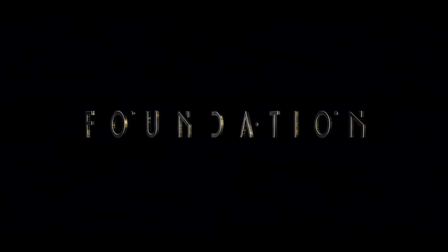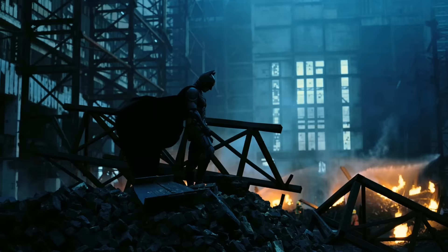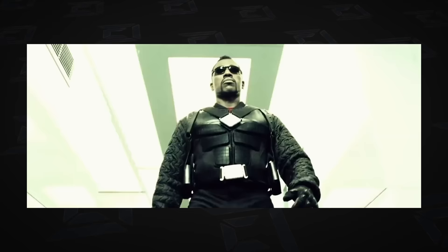Hey everybody, welcome back to another episode of Visual Effects Artists React. We have a very special episode here. It's actually just me with two guests this time. I'm joined by David Goyer and Chris McLean. David is the showrunner on Foundation. He's also written a bunch of movies you've probably heard of — the Dark Knight trilogy, Man of Steel, the Blade movies.